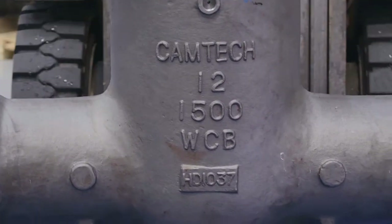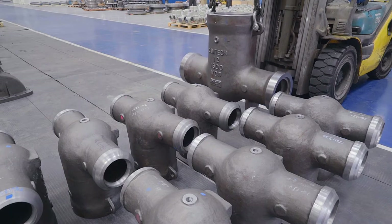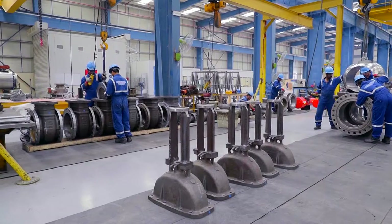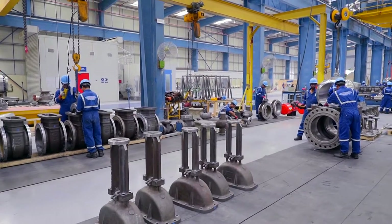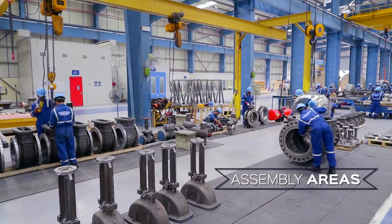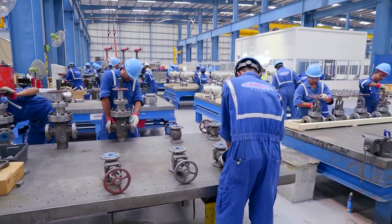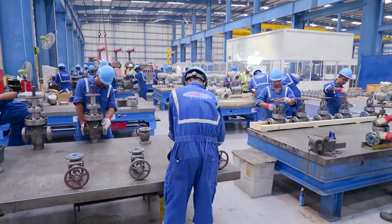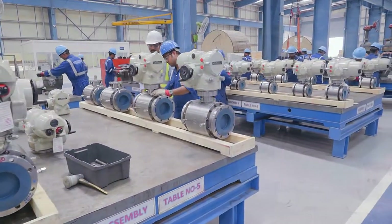Subsequent to machining and quality control inspections at all stages, which include visual and dimensional checks, the various components that eventually form the valve are routed for assembly. Numerous assembly tables and a large space for higher sized valves make up the assembly centre, which operates in a dust-free environment under the supervision of production engineers and quality control inspectors.